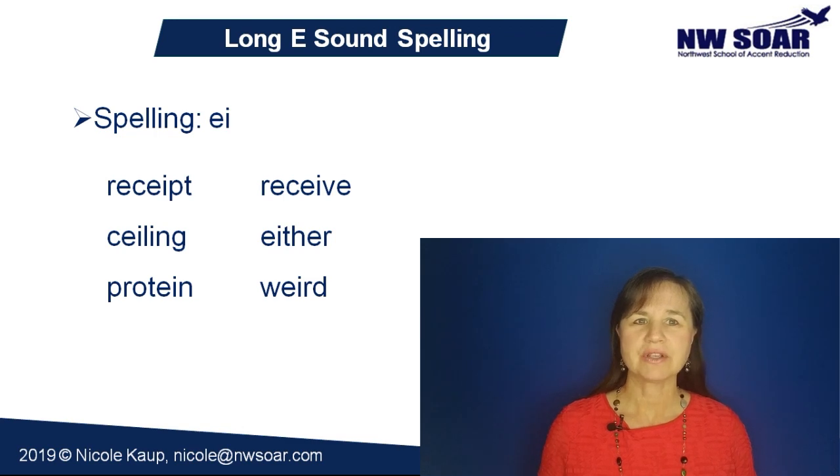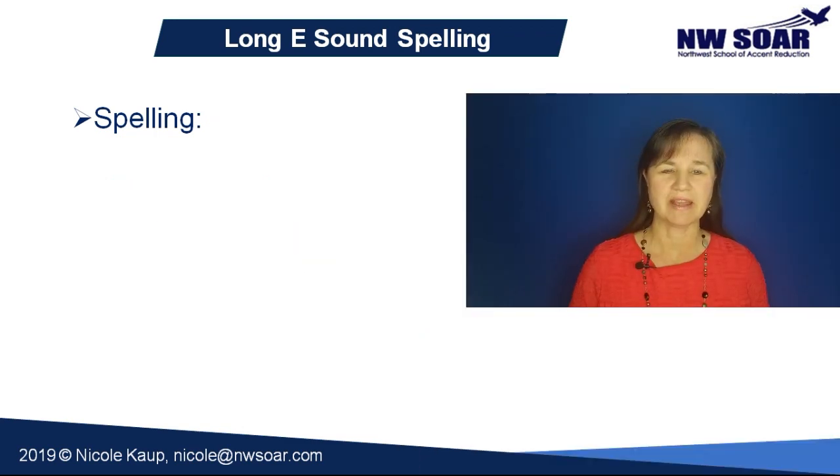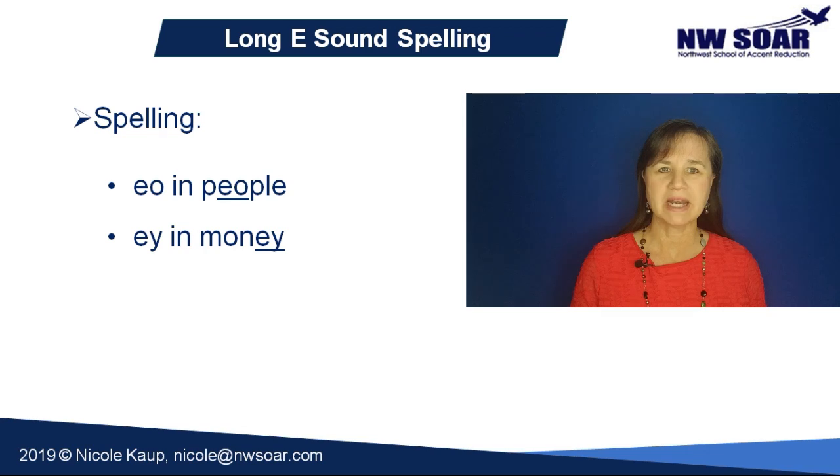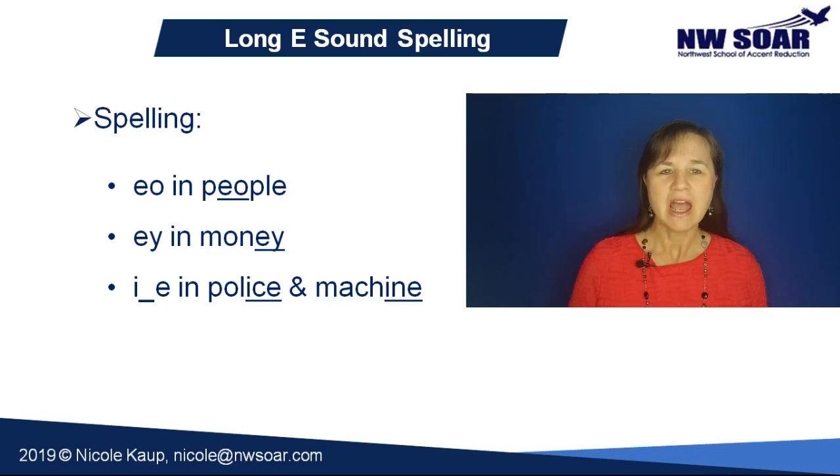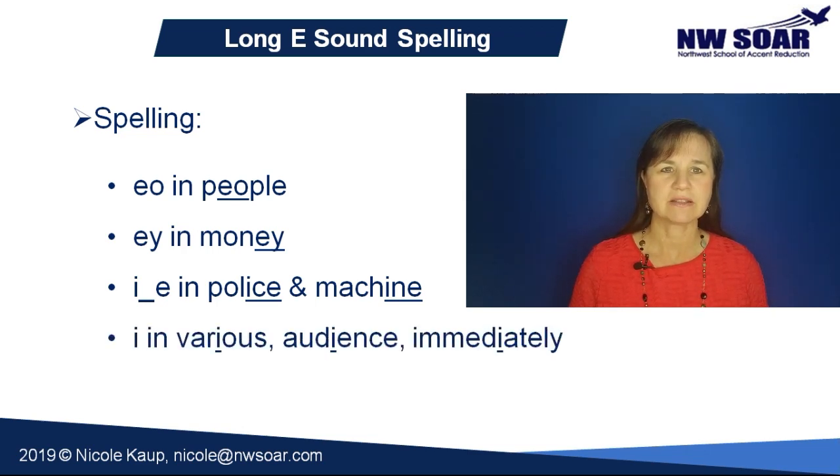And then there are some very unusual spellings — these are just exceptions to the rule, things that you memorize and know are long E pronunciations. Like EO in people, EY in money, I-consonant-E in the words police and machine, and occasionally a single I, like in the words various, audience, and immediately.